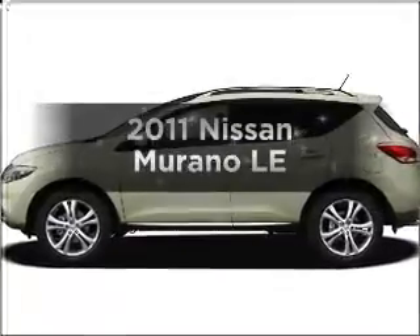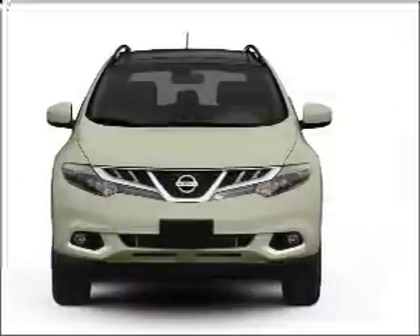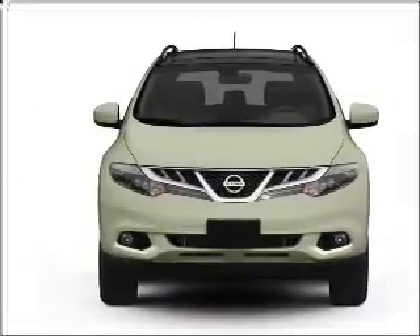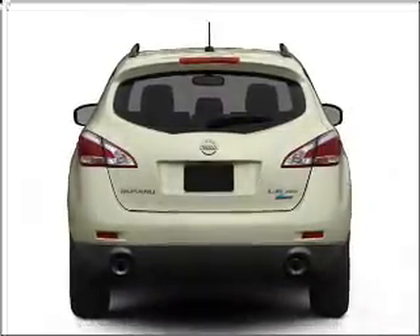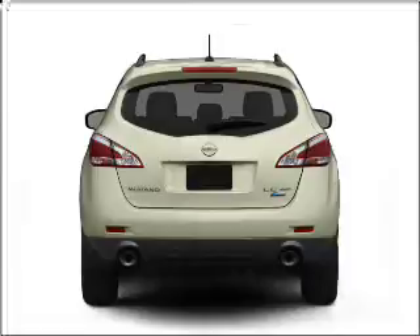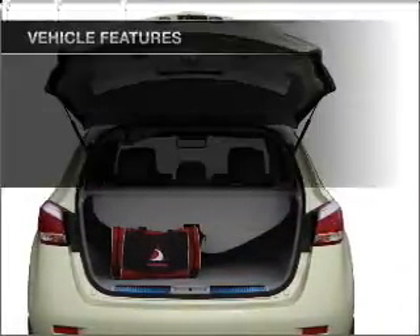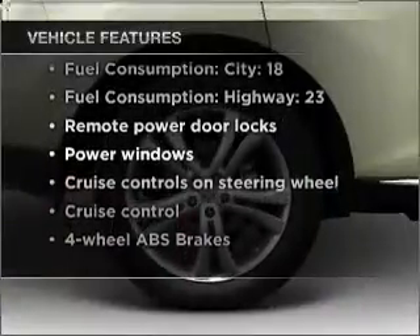Imagine yourself in this 2011 Nissan Murano. If you're looking for an automobile with great attributes, look no further. With a reliable six-cylinder engine that responds smoothly to its automatic transmission, reach your destination effortlessly with GPS navigation. You will appreciate the safety feature of anti-lock brakes. And with these notable features, you won't want to miss out on the opportunity to own this amazing vehicle.